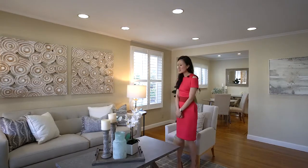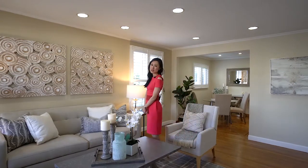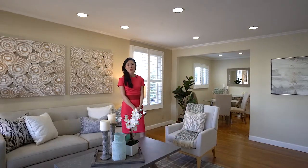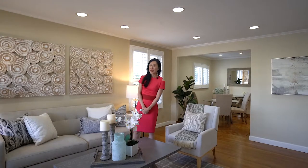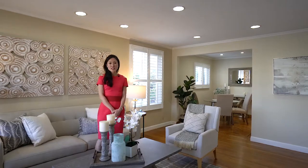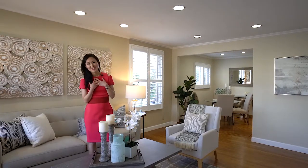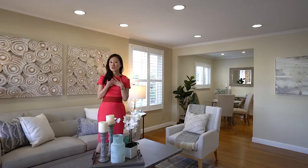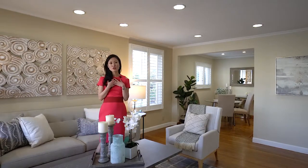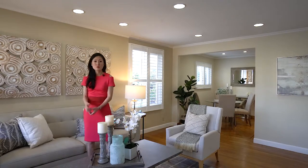When I work with sellers, I offer design and construction advice for them to better prepare the home to get top dollars. Other than my relevant design background, I stand out from most other listing agents by working the extra mile with my service. For example, I would check and increase the square footage in the county record for my listing if appropriate, so that the seller gets more money.